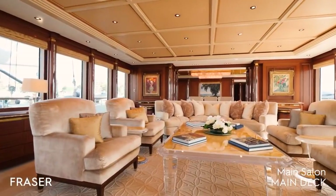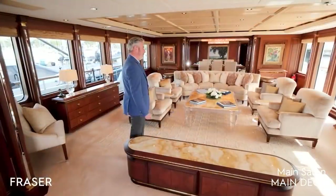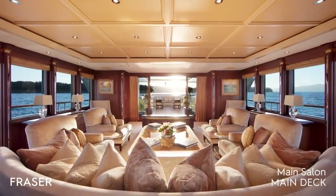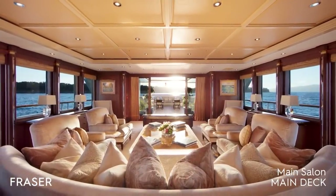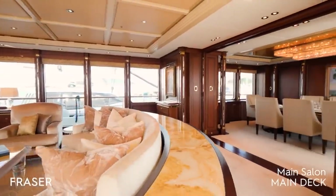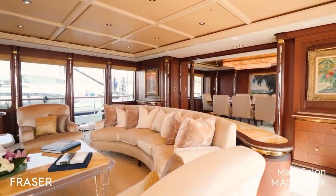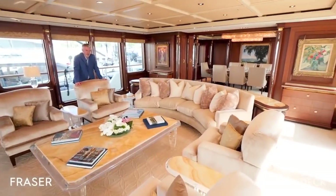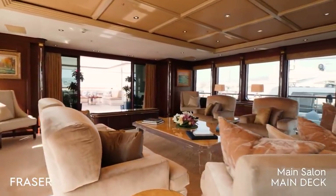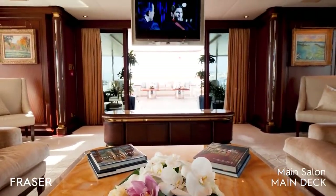As you walk into the main saloon, you will notice several credenzas which are great assets for storage, service, and catering for guests on board. Big sofas, big armchairs, very comfortable. This is probably one of the first yachts built with big windows from ceiling to floor, and the bulwark behind is not plain — light goes completely through, creating more natural light inside.